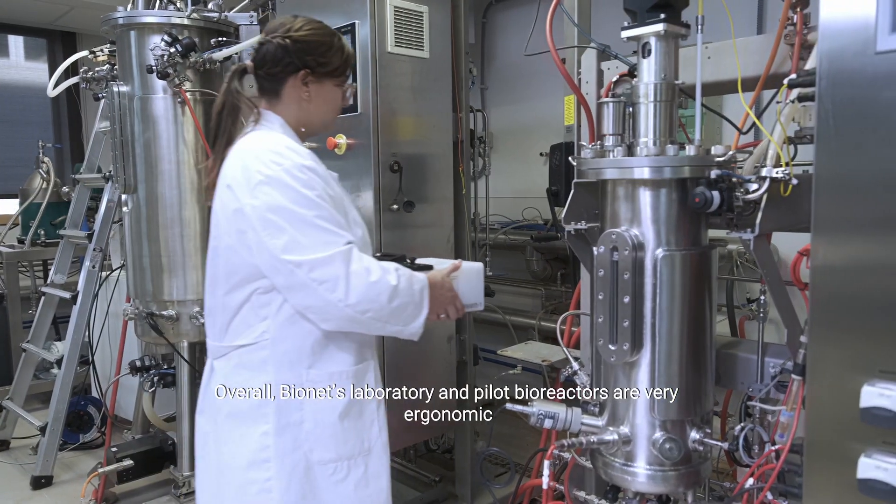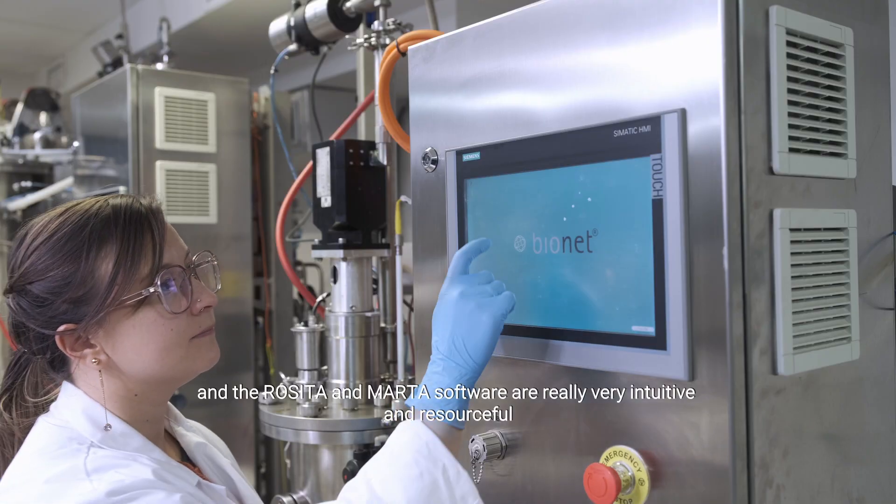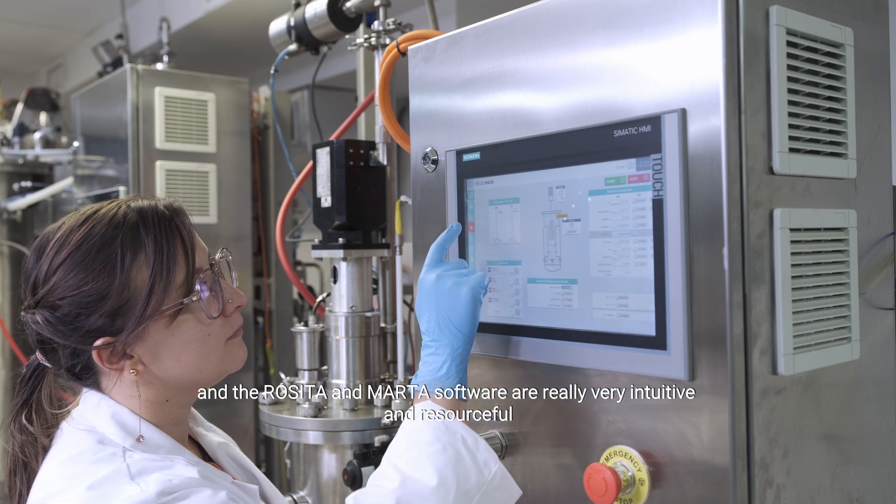Overall, Bayonet's laboratory and pilot bioreactors are very ergonomic, and the Rosita and Marta software are really very intuitive and resourceful.